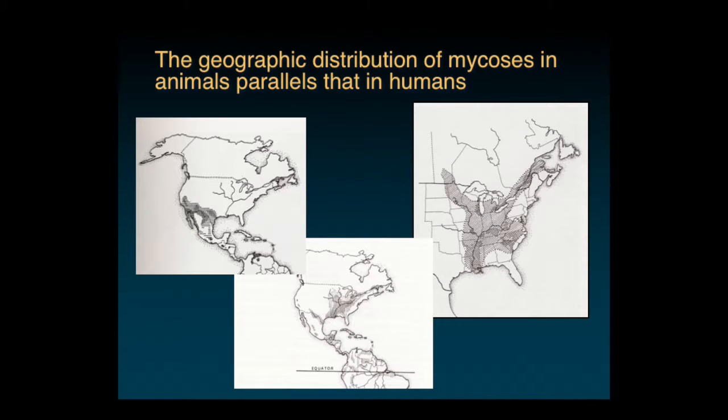The geographic distribution, the spatial distribution of these diseases in dogs and cats is exactly the same as what you would see in people. Spatial distribution is identical. The maps for coccidioides on the left, histo in the center, and blasto on the right reflects the spatial distribution of the disease in dogs and cats.